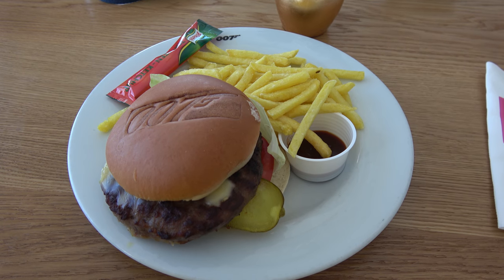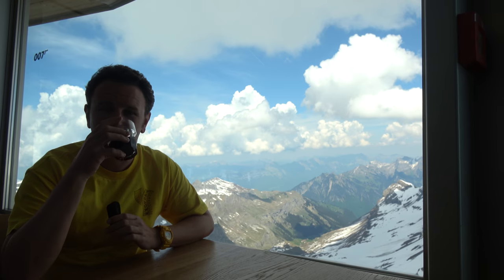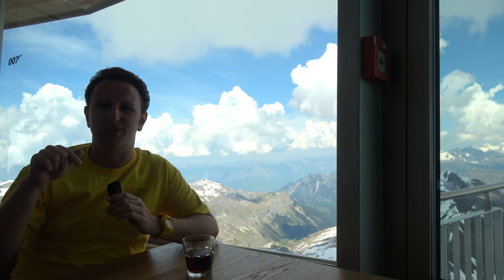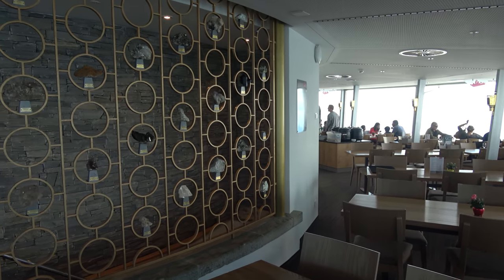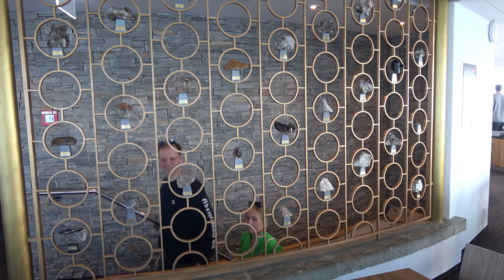I ordered the 007 burger — this whole place is James Bond themed. It's 23 francs and tastes about like you'd expect a burger in Switzerland to taste. One important tip: if you leave to go to the bathroom in this rotating restaurant, remember where you're sitting because your seat will be in a different place when you come back. The restaurant is James Bond themed because the 007 movie 'On Her Majesty's Secret Service' was filmed right here, and the backdrop is original from the time of the movie. You can see Bond in what they called the Alpine Room.